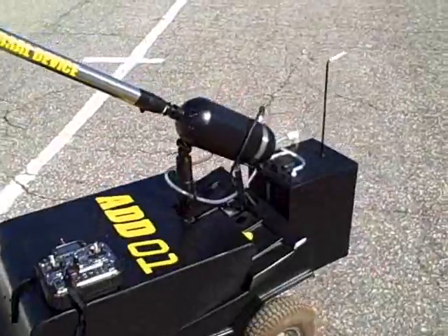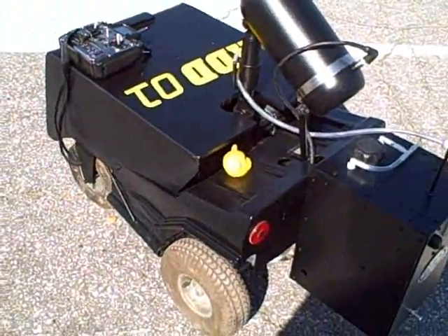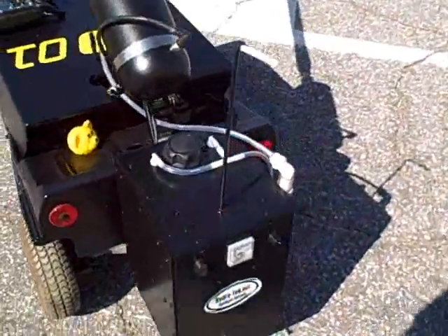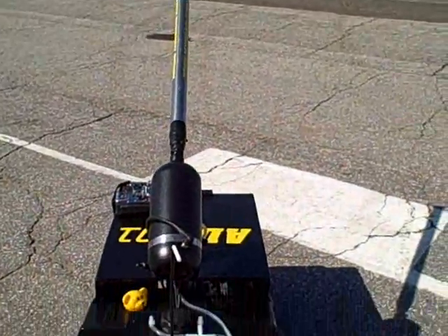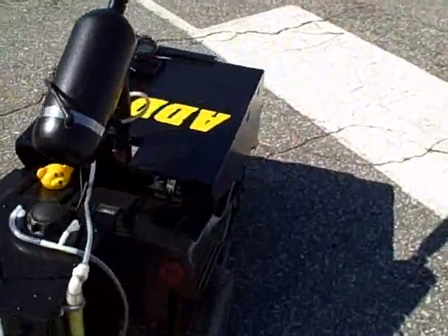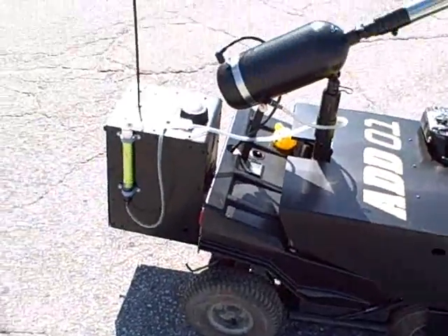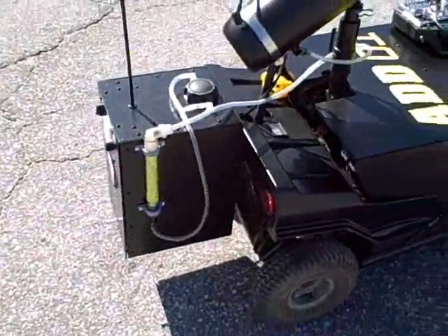The turret will move up and down, and the base is robotic. It turns and will direct the cannon, so you've got up and down motion with the turret, and then you've got your steering to direct the cannon.